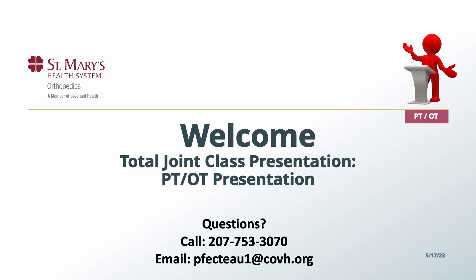Welcome to the total joint class presentation for patients who will be undergoing a total hip or a total knee replacement.